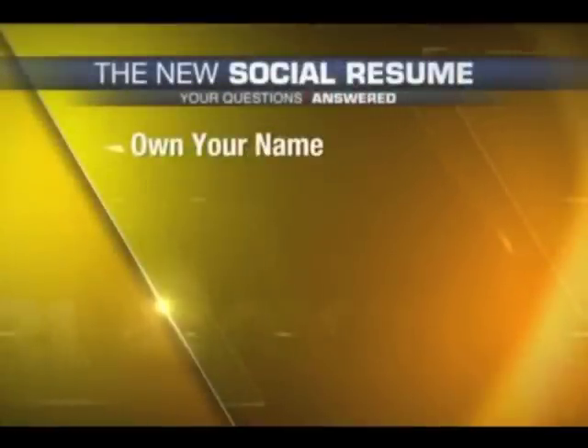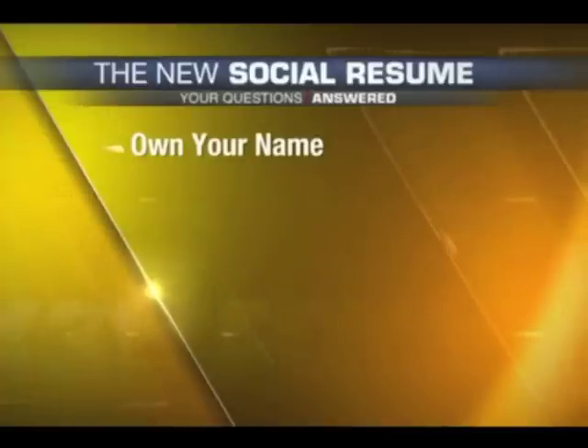So what do you need to know about social resumes? How can you use them to your advantage? Well, the first thing that you want to do is remember that about 90% of employers right now say that they are screening their job candidates by searching your name online. And about 70% of those say that what they find online makes them reject the candidate. So you want to own your name.